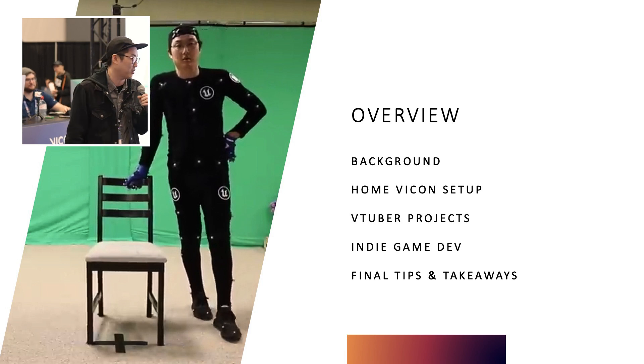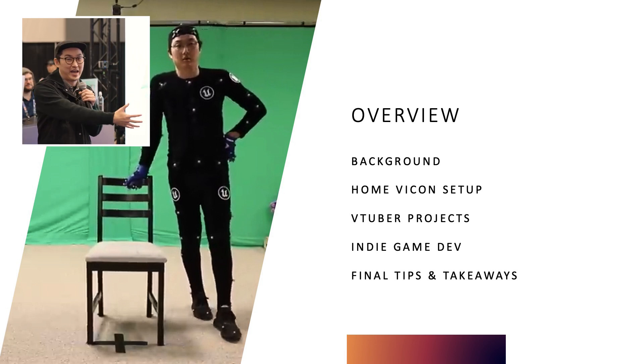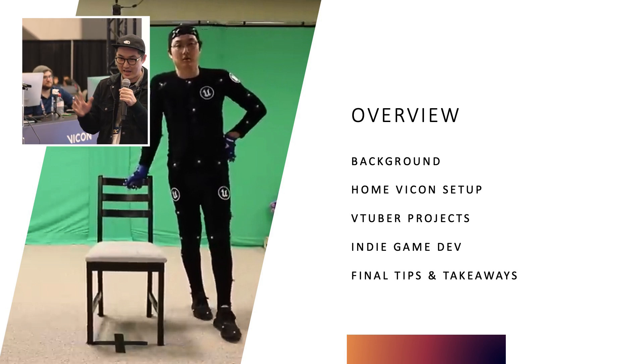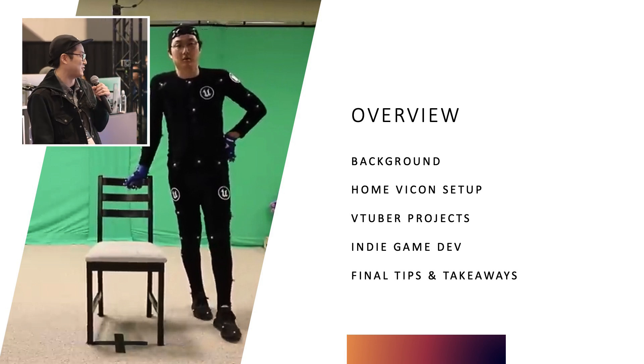Quick overview of what we're going to go through: a little bit of my background, we're going to look at my home setup, we're going to see things that I've made with it — I'll let you decide if they're good or bad, I think they're okay — and then some final tips and ending presentation things after that.